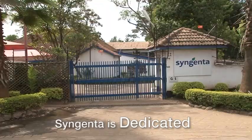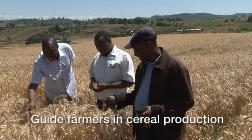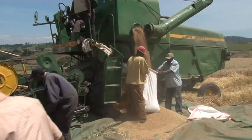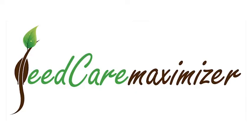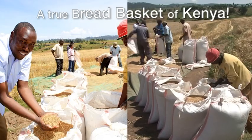Syngenta is dedicated to developing protocols and programs that will guide farmers in the production of cereal crops, starting from seed treatment, through the production stages, and eventually the harvesting stage. Syngenta quality seed cleaning and treating technology — the Seed Care Maximizer will help you become a true bread basket of Kenya.